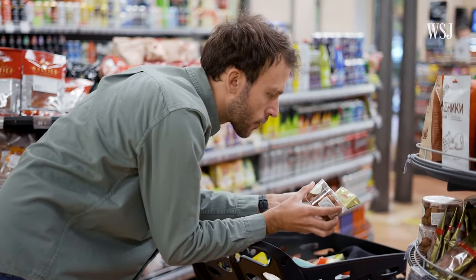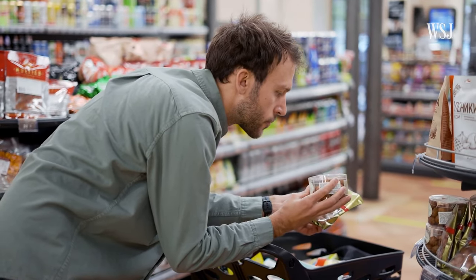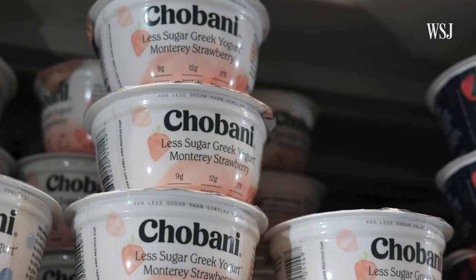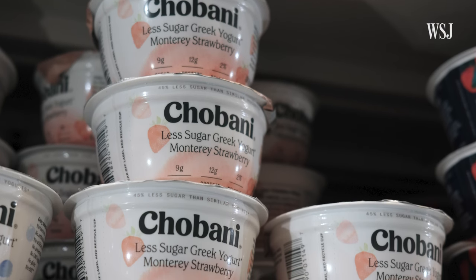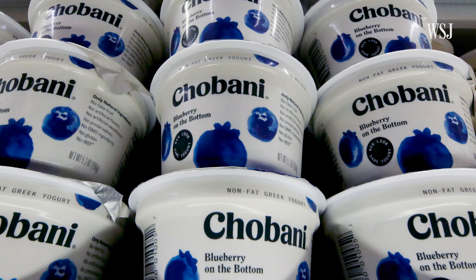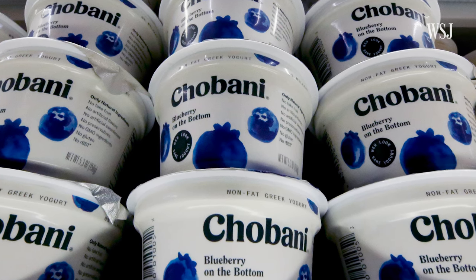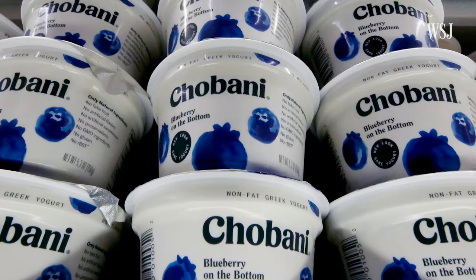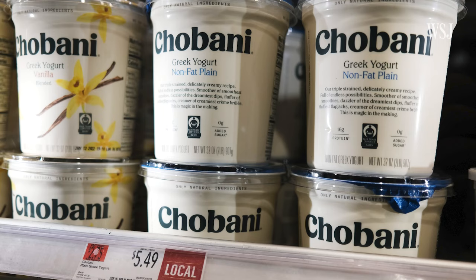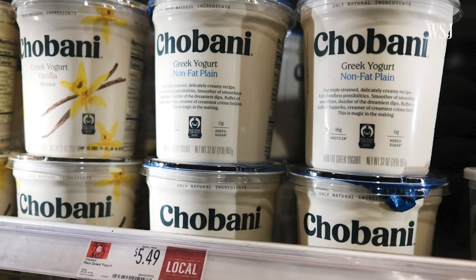So why do companies make these types of changes? Sometimes it's to keep their prices competitive with other brands. Years ago, the Chobani yogurt group changed their size of yogurt containers from 6 ounces to 5.3 ounces, which is what competitors' yogurts were. But that caused some backlash with consumers who noticed their yogurt cup was smaller. That gave the company more revenue without having to raise its prices. Chobani didn't respond to requests for comment.